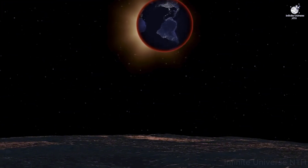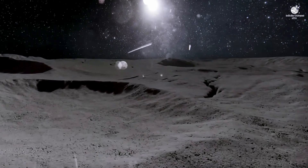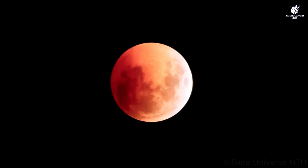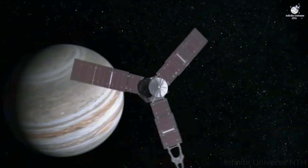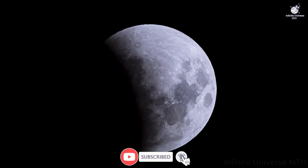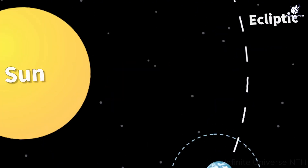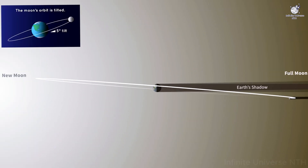Perhaps the greatest significance today lies in what the eclipse symbolizes. When millions of people across continents pause to look at the same moon, there is a rare sense of unity. For a brief moment, the world sets aside its divisions, and we are reminded that we share one sky, one planet, and one fragile atmosphere. Science gives us the explanation. Culture gives us the stories. Together, they reveal something deeper — that a blood moon is not just an astronomical event, but a reminder of our connection to the cosmos, and to each other.